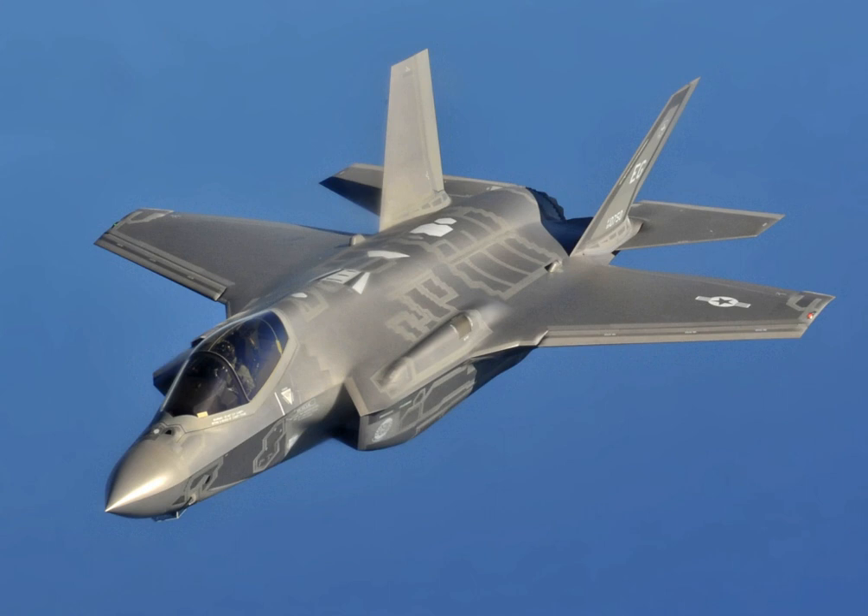The Lockheed Martin F-35 Lightning II is a family of single-seat, single-engine, all-weather stealth multirole fighters. The fifth-generation combat aircraft is designed to perform ground attack and air superiority missions. It has three main models: the F-35A conventional takeoff and landing variant, the F-35B short takeoff and vertical landing variant, and the F-35C carrier-based catapult-assisted takeoff but arrested recovery variant.